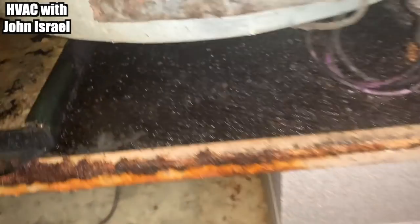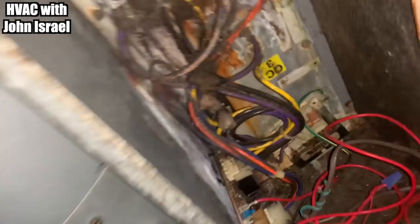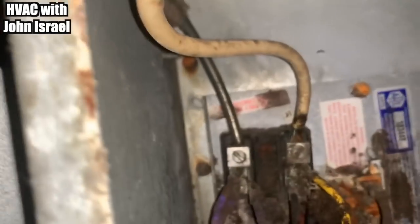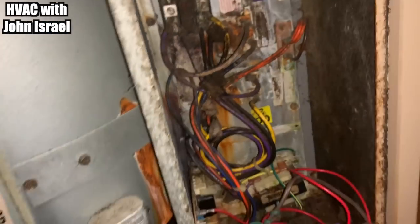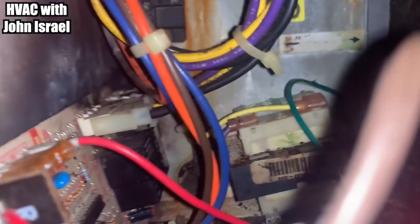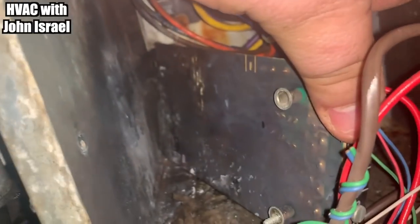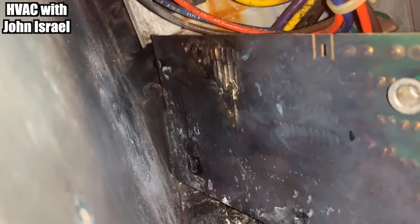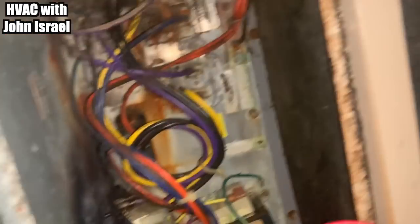Okay. Yeah, this thing's definitely flooded out — definitely dripping water. Oh, that looks really bad. Got the two screws out of the control board, and there you go. She's fried. Time to change this bad boy out.